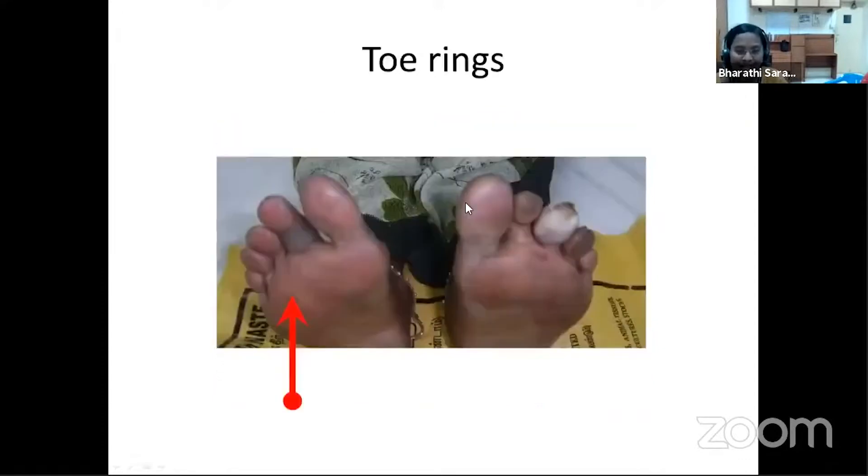As seen here, this is a toe ring one of our patients is wearing — a very common cultural practice in India, where every married woman wears a toe ring. When the feet or toe gets swollen over time without attention, it can cause a non-healing ulcer leading to amputation. Advise every patient who wears a toe ring — even if some are unwilling — to either wear a loose ring or remove toe rings to prevent ulcers.